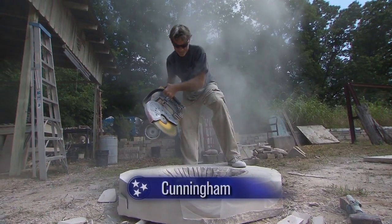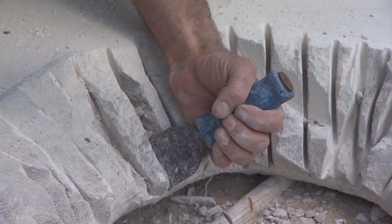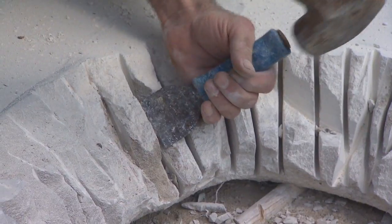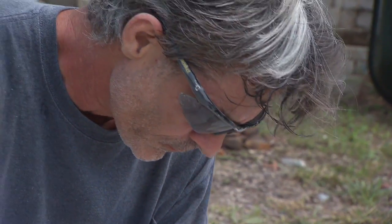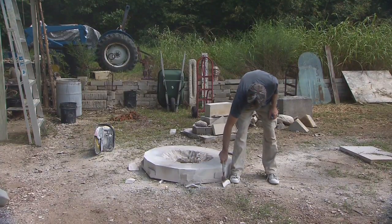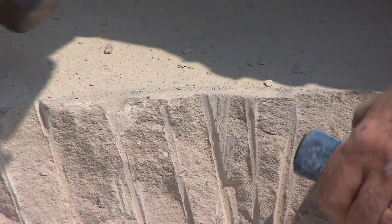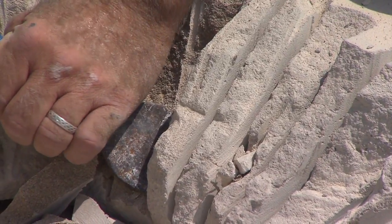When all the dust finally begins to settle and all the sawing and all the chipping and all the demanding dirty work is over, this is when Cunningham, Tennessee sculptor Mike Andrews is on his way to creating another exquisite work of art.